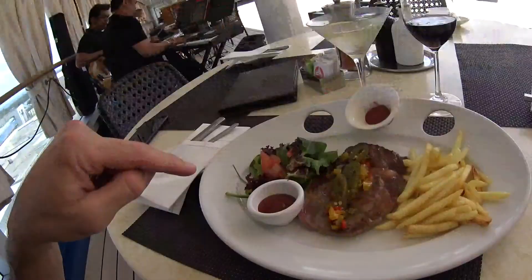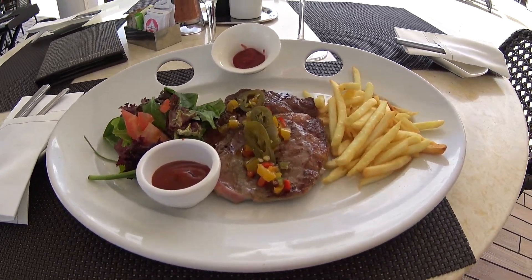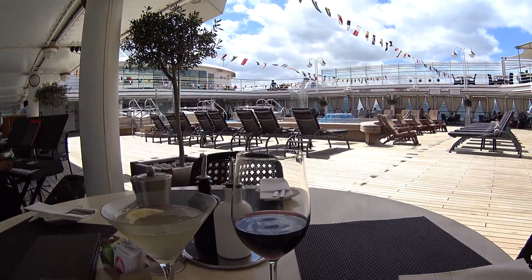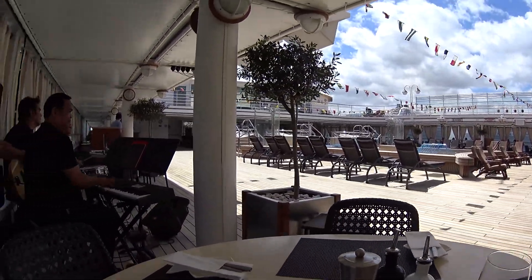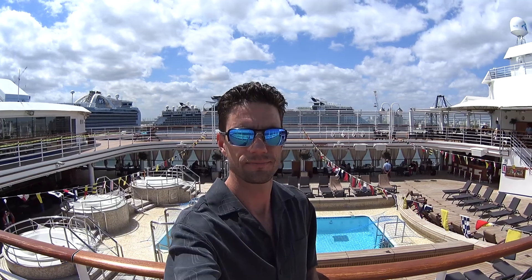I just got my prime sirloin steak here at the pool grill, along with my Silver Spirit martini and my Italian red. Let's chow down — after that I've got to get out of here.